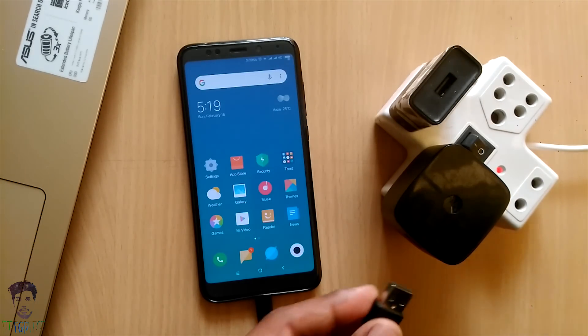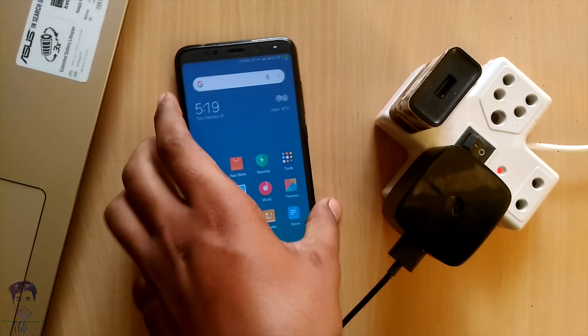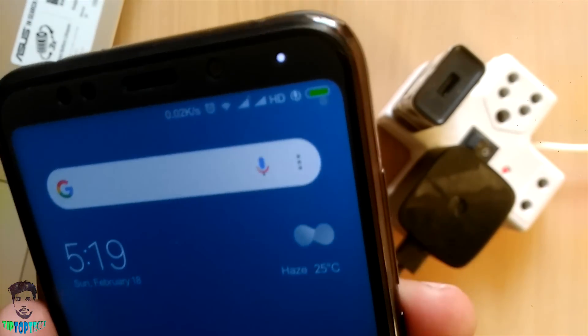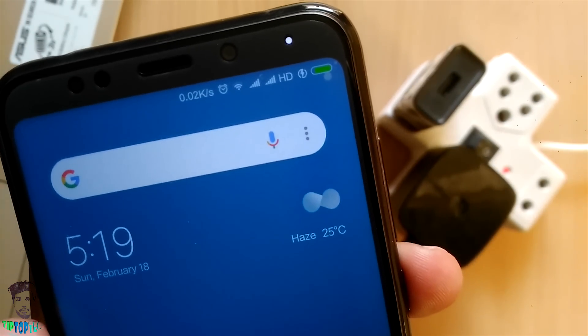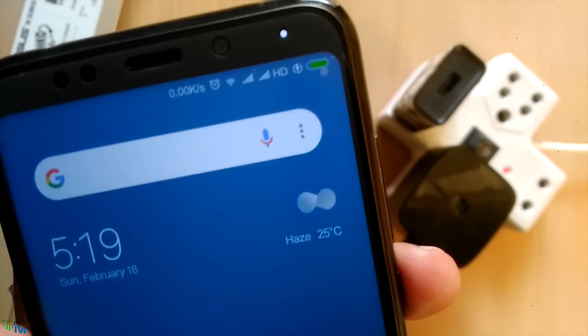After connecting my Qualcomm quick charger, you can see that the standard charging icon changes to the quick charging symbol. Near the battery, the fast charging or turbo charging symbol is now visible. This confirms that this phone does support quick charging.